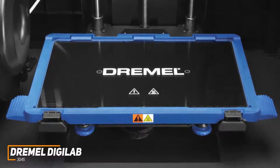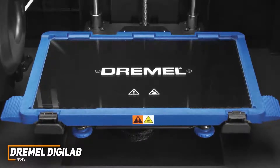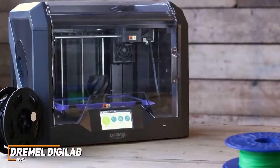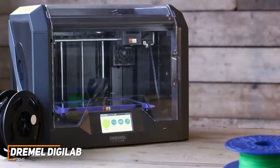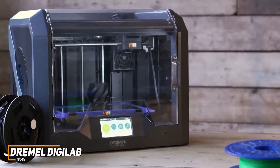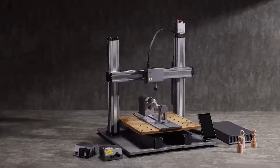It delivers consistently outstanding print quality without misprinting and offers a resolution range from 300 to 50 microns to suit most applications. The quiet operation is another key benefit, and it comes with a particulate filter and a carbon filter to reduce harmful emissions while you print. The 3D45 is one of the best overall 3D printers on the market and is perfect for someone looking for a large-format printer. It has advanced features, an impressive resolution range, outstandingly detailed prints, and intuitive software — making it a great choice for professional use, educational applications, or serious users who can afford the higher price tag.